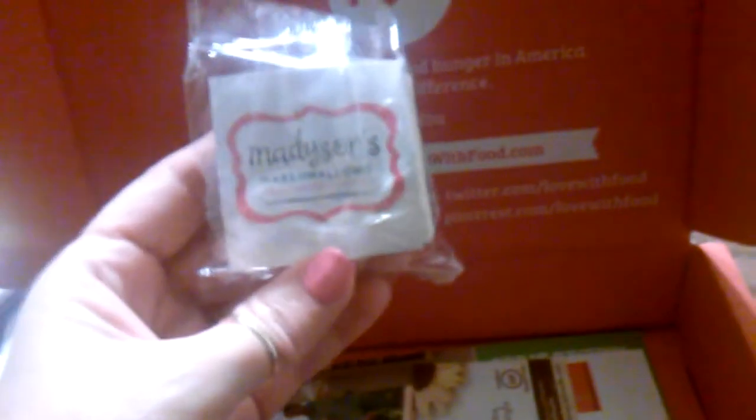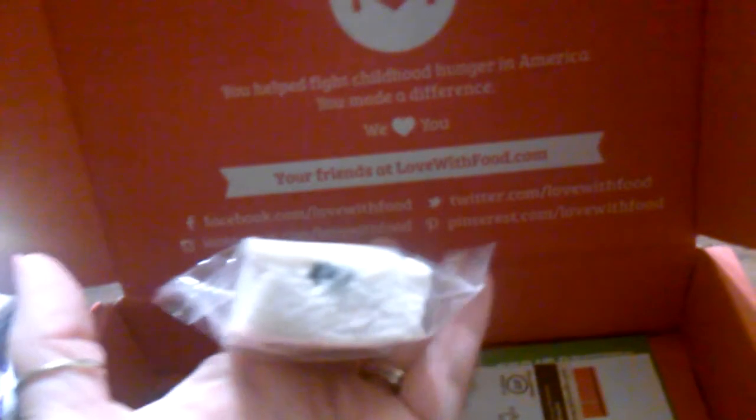And this is a Yum Madison's marshmallow — and it is a big marshmallow, wow!